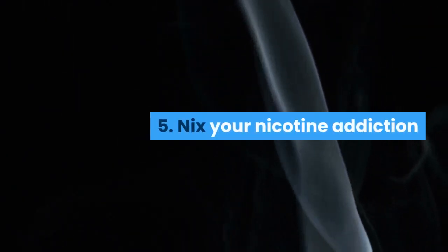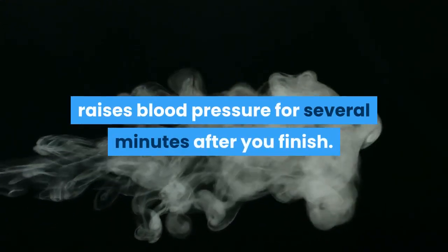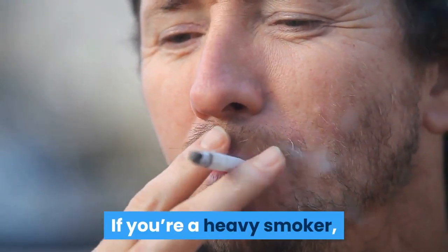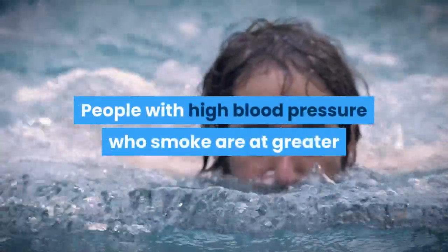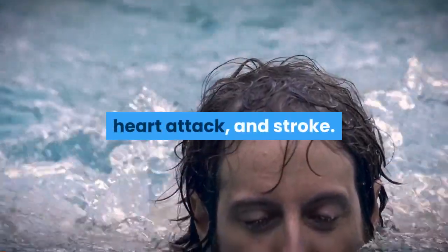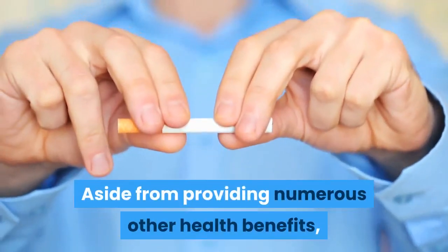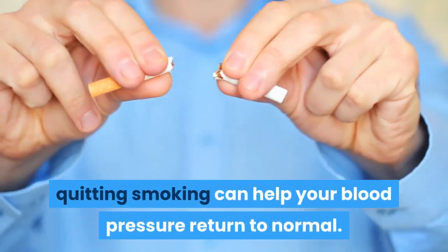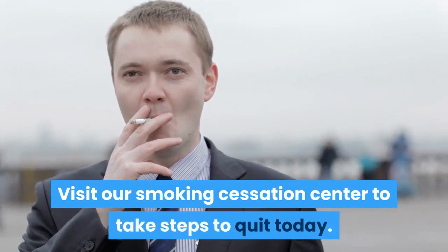5. Nix your nicotine addiction. Each cigarette you smoke temporarily raises blood pressure for several minutes after you finish. If you're a heavy smoker, your blood pressure can stay elevated for extended periods of time. People with high blood pressure who smoke are at greater risk for developing dangerously high blood pressure, heart attack, and stroke. Even secondhand smoke can put you at increased risk for high blood pressure and heart disease. Quitting smoking can help your blood pressure return to normal.